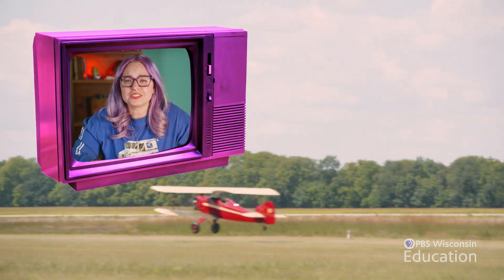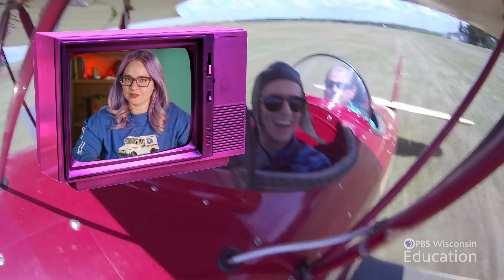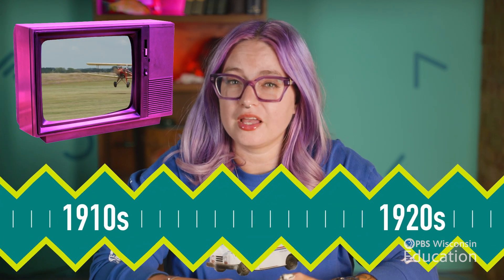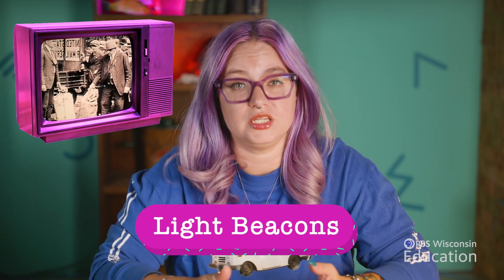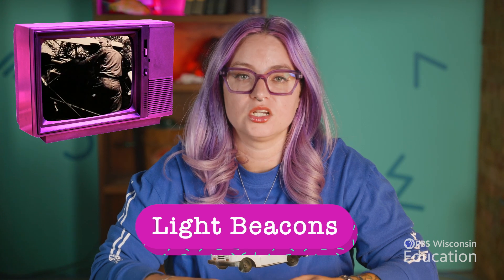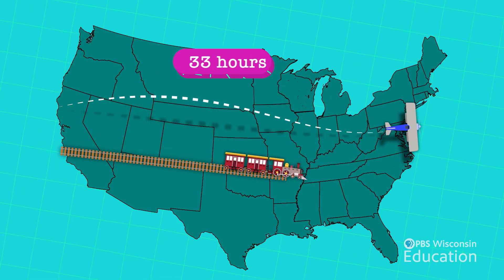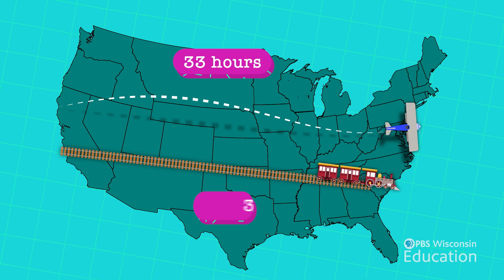The U.S. Postal Service played a huge role in aviation development and technology. In 1918, they began the first regular airmail service with a route stretching from Washington, D.C. to New York, with a midpoint at Philadelphia. In those early years, flying at night or in bad weather wasn't really safe or practical. All that changed with light beacons and regular routes with landing fields. By the mid-1920s, a pilot flying the mail could go from coast to coast in about 33 hours — the same trip required over three days by rail.